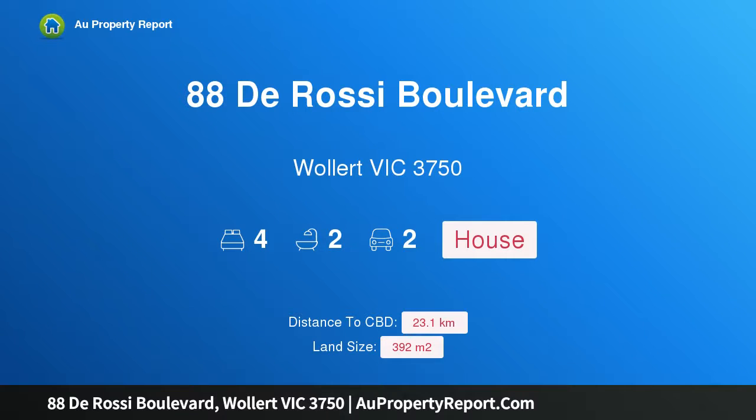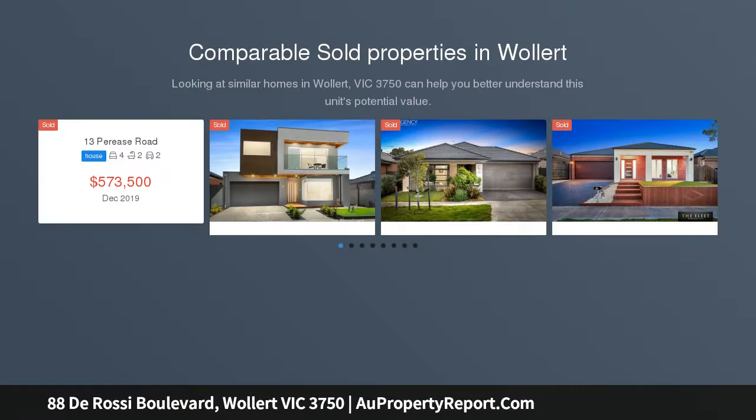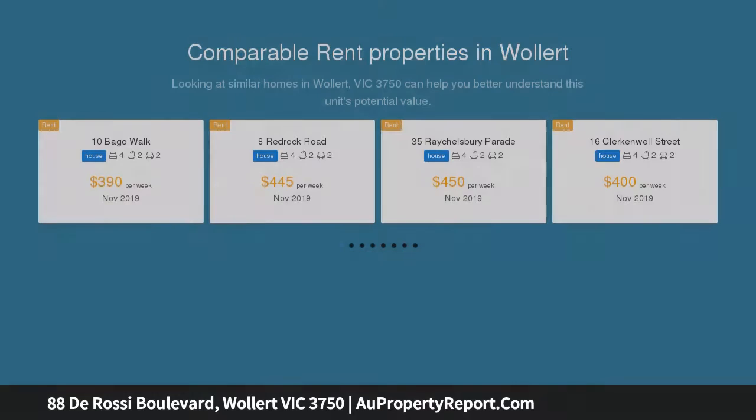Hi, I am glad to introduce Property 88 De Rossi Boulevard, Wallan Victoria 3750. Quality and location together. Sahara Real Estate proudly presents this luxurious 4-bedroom brand new home, fully equipped with quality fixtures and outstanding features at the foothills of mountains and close to all amenities.